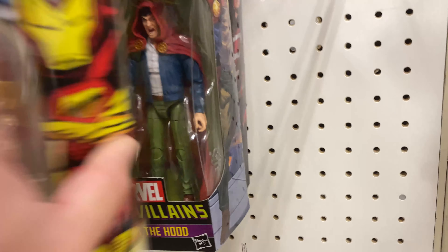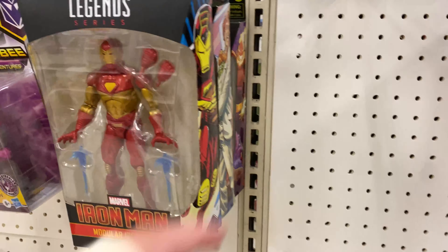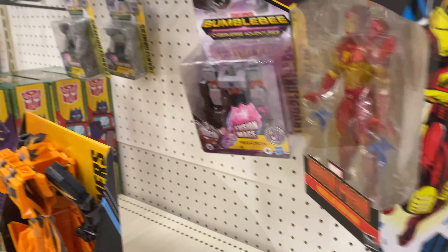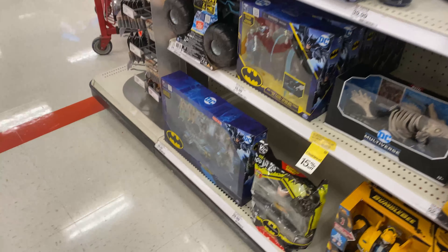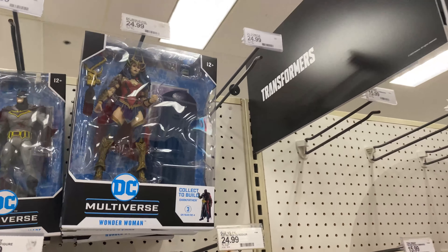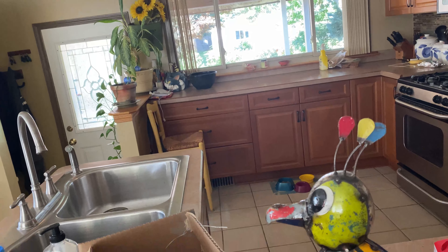A bunch of two-packs, and then we got some of the BAF wave - the Nether-Hood - and then a US Agent. A good mix of stuff. I already checked the Star Wars section and there's nothing, like always. Over here there's more Legends - we got Dormammu, that's pretty fun, another Arcade, and a regular Iron Man. DC Multiverse is down to $21 - it's a cool bike. And another Iron Man scattered everywhere.